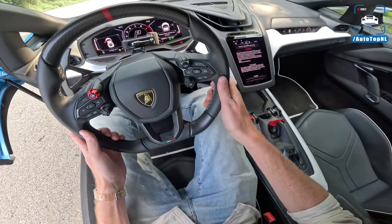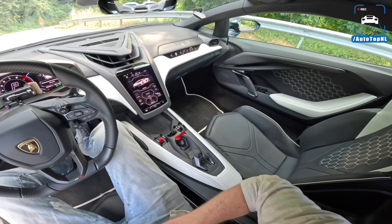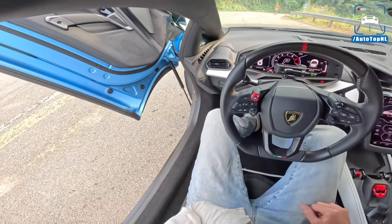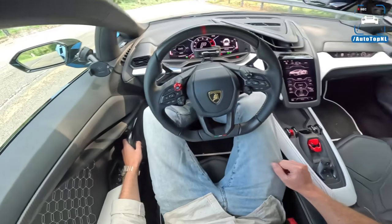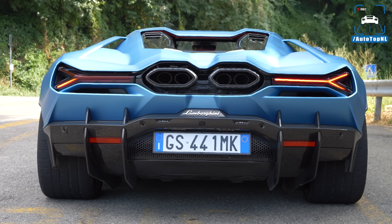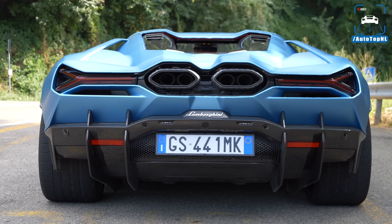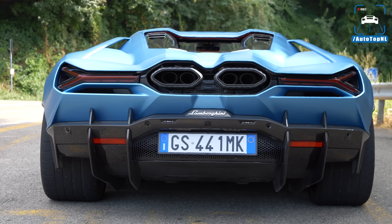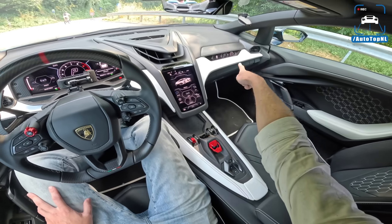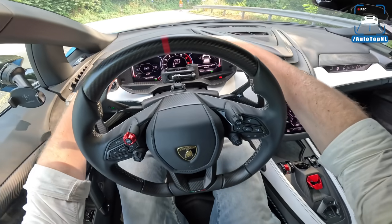Interior-wise it does feel a little bit more spacious and roomy than before — a bit more elbow room, and visibility is very good. It just feels less cramped compared to the Aventador. Getting the door down is kind of hard. In addition, we have the new multimedia system by Lamborghini, which looks great and has everything you would need. There's a passenger display on the other side and this gorgeous carbon fiber trim in a super exotic shape, plus a carbon fiber gauge cluster surround.